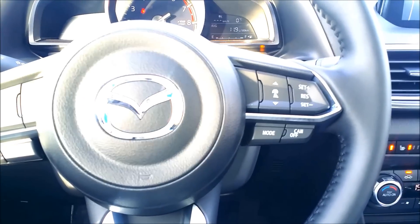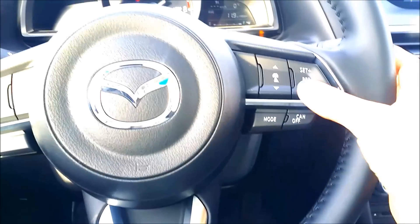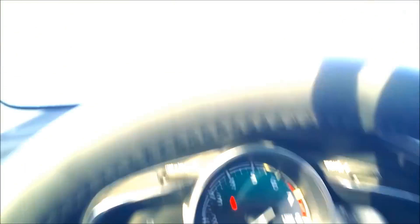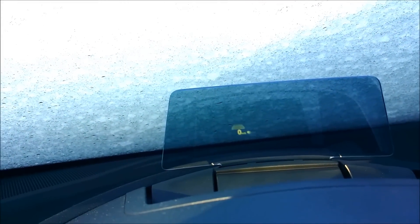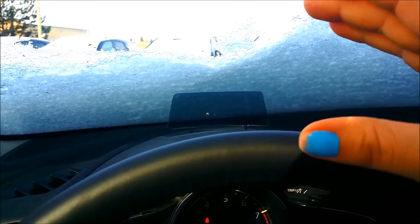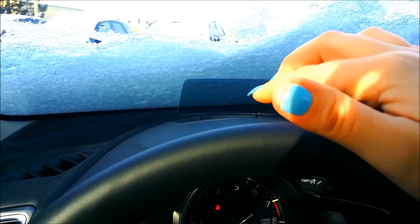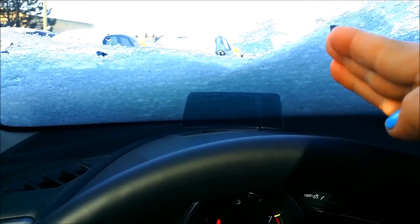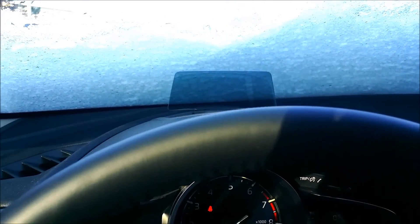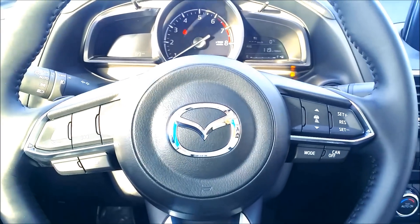This car has the Mazda radar cruise control, which is available on the premium package as well. You have all your controls very nicely here. When we set it, it shows in our display — in our active driving display. You can set your cruise and then your distance shows up in there. You get this little grid so that you can adjust all your settings. The active driving display not only shows the Mazda radar cruise control but also information on other systems like lane departure warning and forward obstruction — it all shows up there while you're driving.